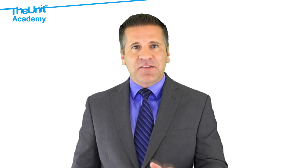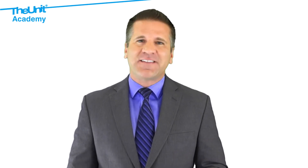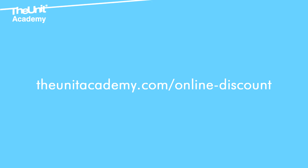Any questions? Ask them via one of our free webinar sessions. We'd be pleased to help you. As a gesture for taking the time to watch this video, we want to offer you a discount on our training. Get it now by clicking the link below.